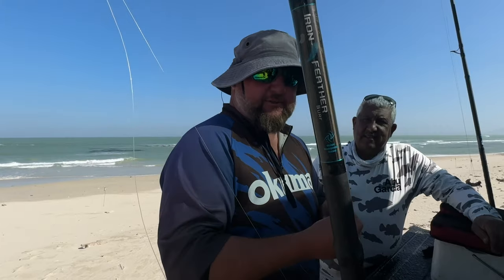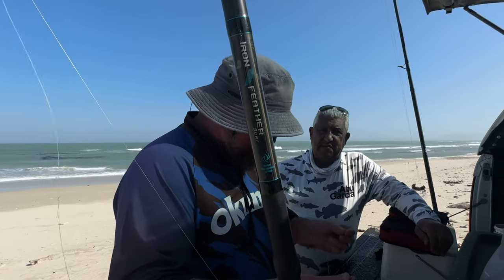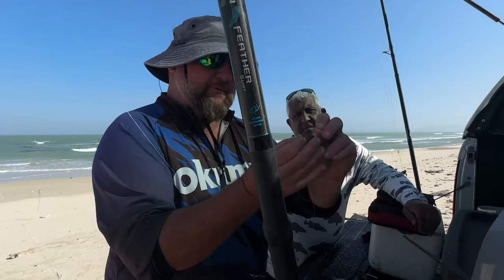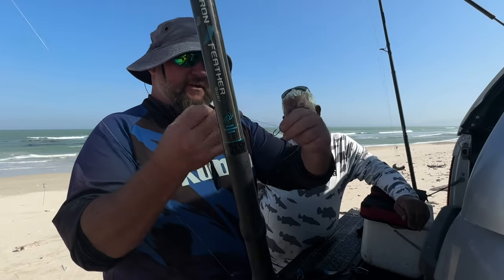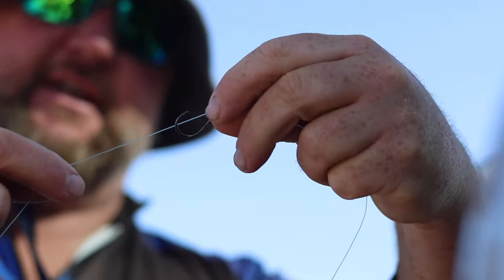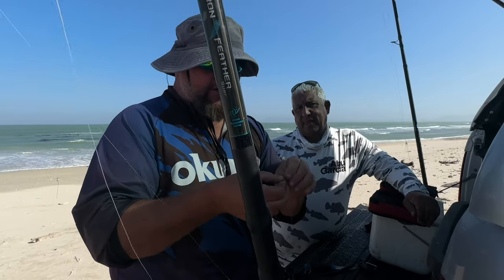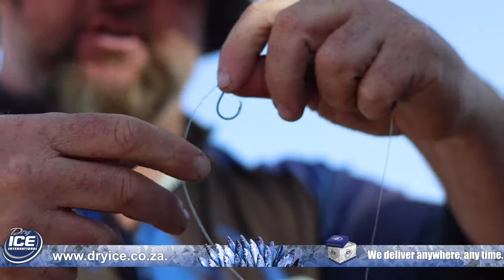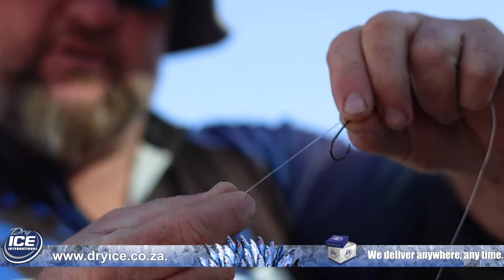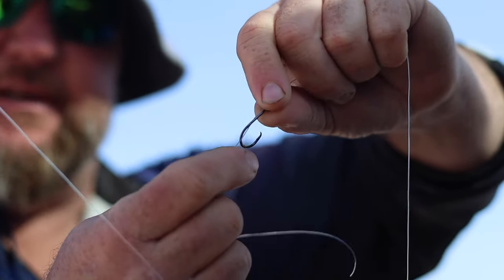We're going to set up a sliding hook trace — there's a right way and a wrong way that can increase your chances of actually hooking the fish. If you put the line in from the back of the hook, it's going to slide at the wrong angle and you'll miss fish. Check the difference if you put the line in from the front of the hook — now it changes the whole angle and the hook will swing forward instead of backwards.